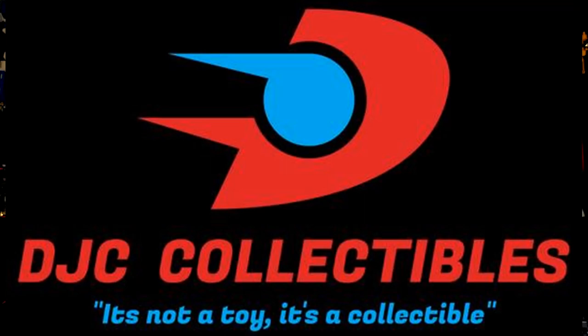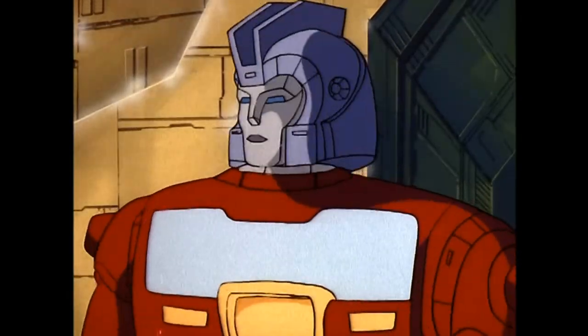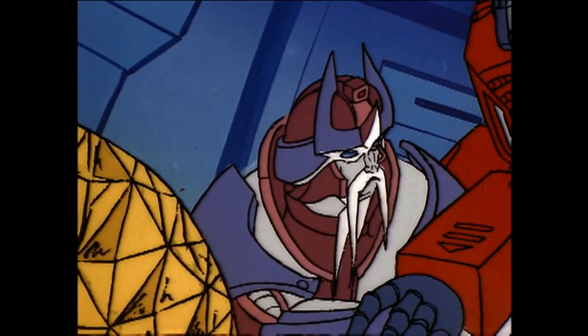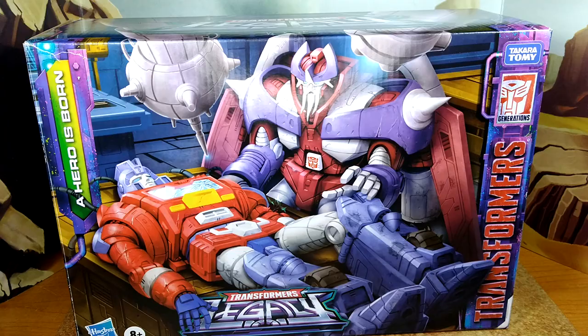I want to remind everyone to check out my voice acting playlist — the main feature of my channel, something I'm super proud of. Also check out my sponsor DJC Collectibles, a fantastic online store where you can get a 10% discount code at the end of this video. And now let's roll the intro.